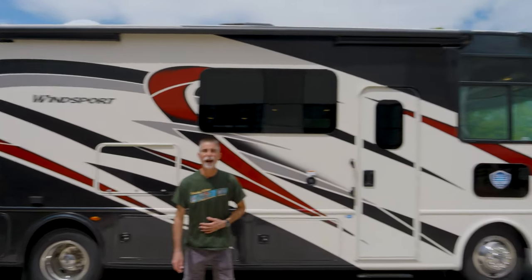Hi everyone, Dave here at Byerly RV in Eureka, Missouri. Today we're going to take a look at the brand new Thor Motor Coach Winsport 29M behind me.